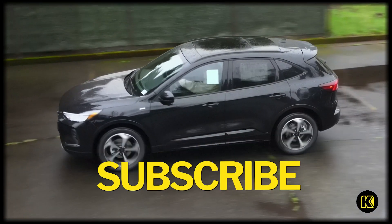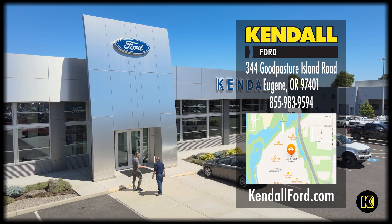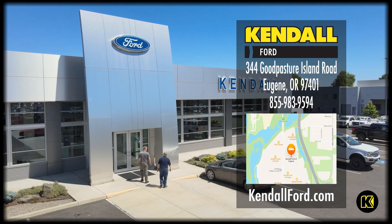For more information, feel free to subscribe to this channel, or visit us at our showroom at Goodpasture Island Road, or visit our website at KendallFord.com.